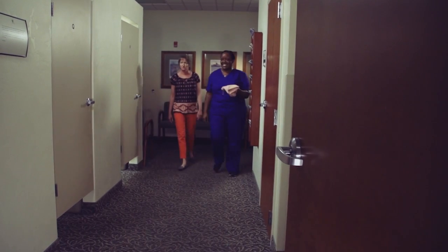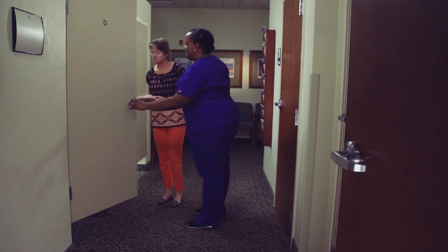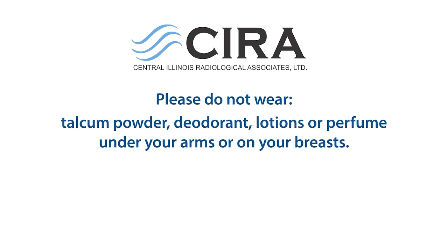After you check in, you will be escorted to a private dressing room, where you will be asked to undress from the waist up. You will be given a gown that opens in the front. Please do not wear talcum powder, deodorant, lotion, or perfume under your arms or on your breasts.